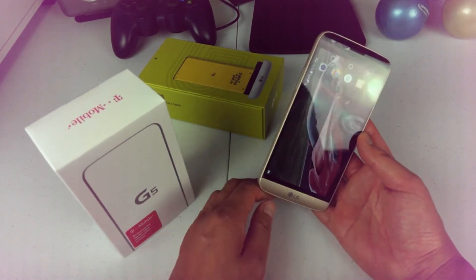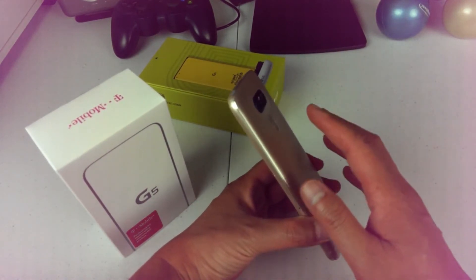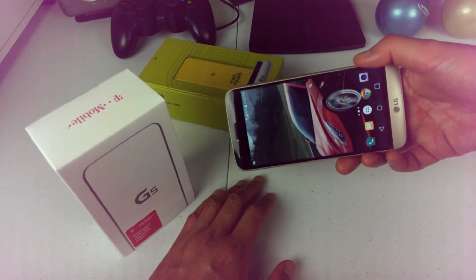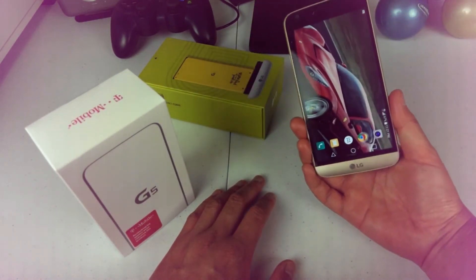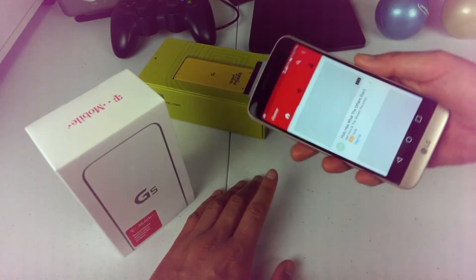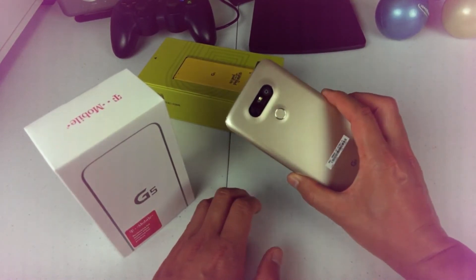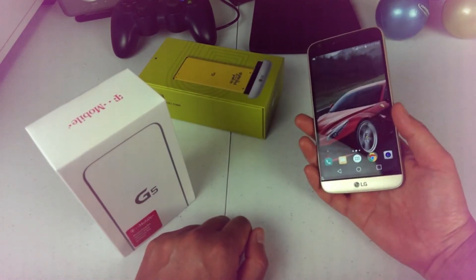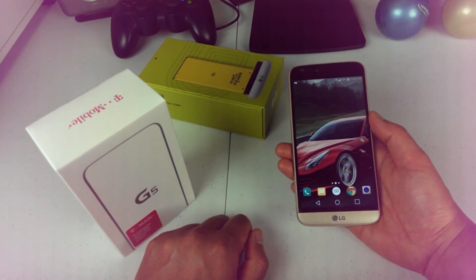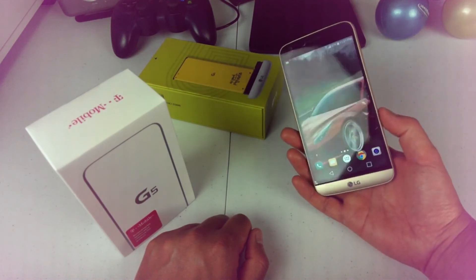The biggest problem I have with the LG G5 is the quality control. The first unit I bought had its gyroscope stop working three weeks later — the screen wouldn't rotate in YouTube or Chrome. This is actually my second unit, and the first one had problems with the finish. Now this second one has the screen burn-in issue I mentioned. Overall, the quality control issues are the biggest problem, and for a premium phone at this price, LG really needs to step up their game.